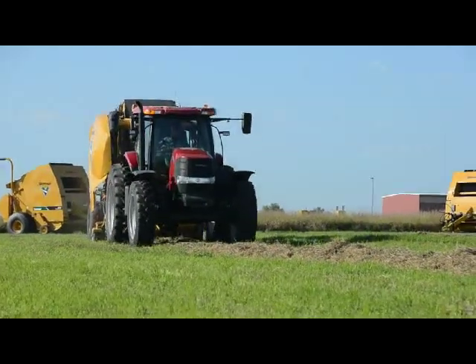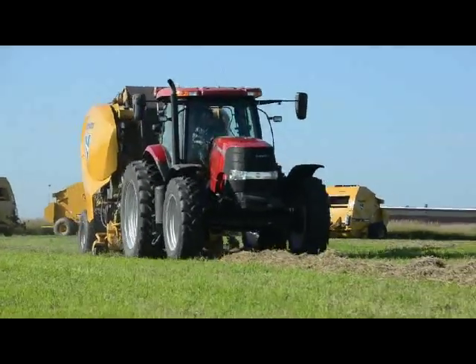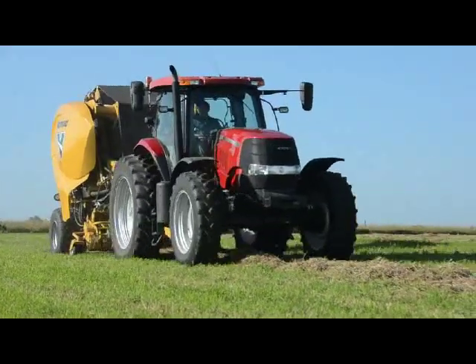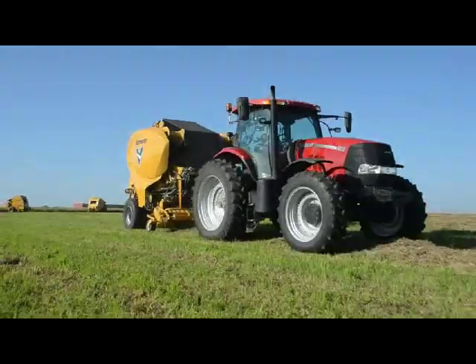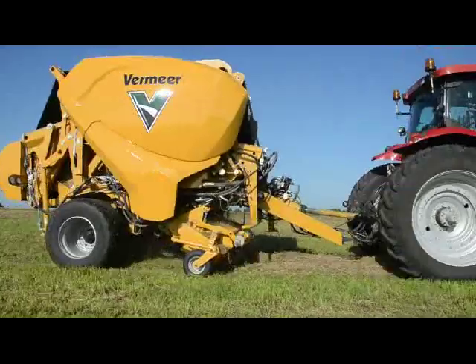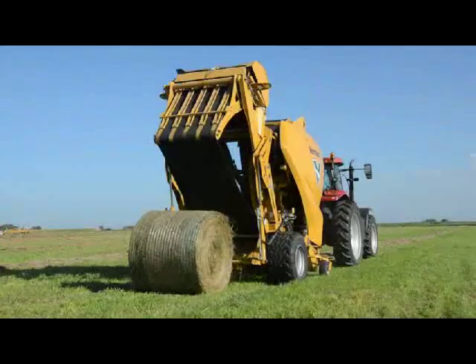How can producers find out more information on this baler? You'll be able to go to Vermeer.com. We're going to put up a micro site dedicated to this continuous round baler. And people, if they want to receive emails and updates of how our progress is going, they'll be able to sign up for that. If they go to Vermeer.com soon, they'll be able to see some of the videos that we shot today and things that we showed to our dealers.